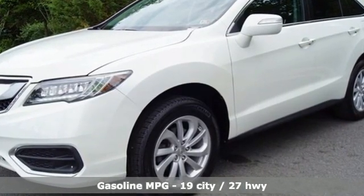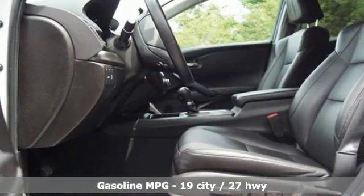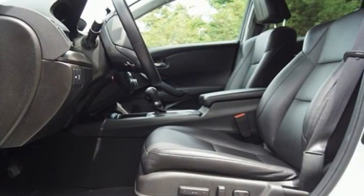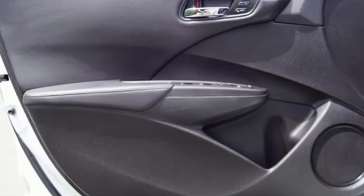Automatic transmission, four-wheel drive, AM-FM satellite radio, memory exterior door mirror settings, dual zone climate control, auto dimming rear view mirror, external memory control.